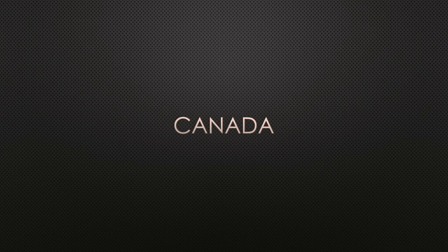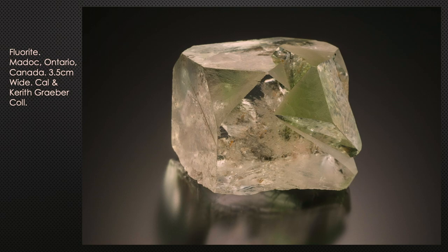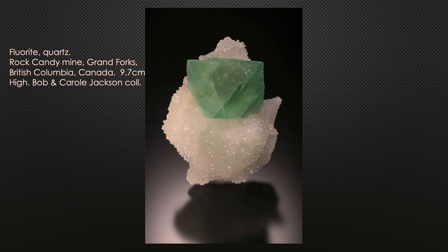Now we're going to buzz through some really cool pictures of fluorites from around the world, starting alphabetically. Canada: one of the well-known localities is Madoc, Ontario — a cube modified by an octahedron. Another well-known locality further west is the Rock Candy Mine in Grand Forks, British Columbia, which typically produces octahedral green crystals on a nice contrasting snowy sparkly quartz matrix.